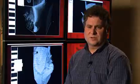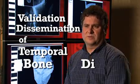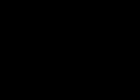The name of the project is the Validation Dissemination of Temple Bone Dissection, and we're really looking at the impact of how simulation technology can be used for education and training.